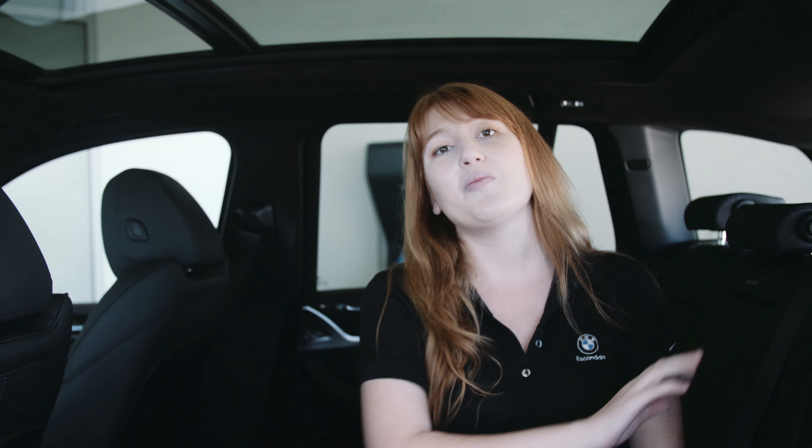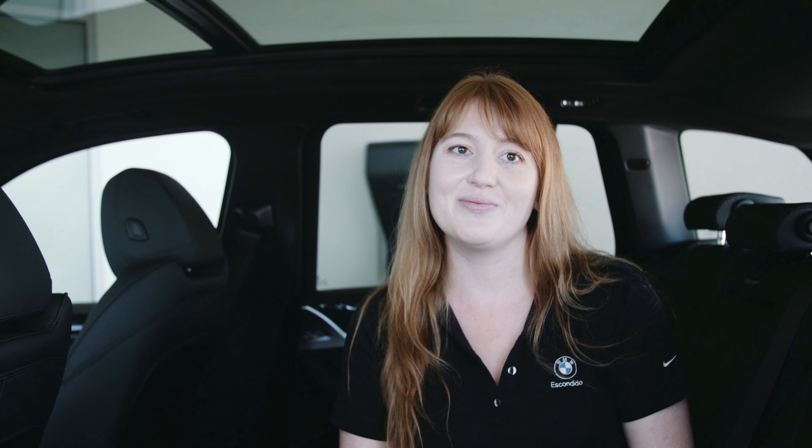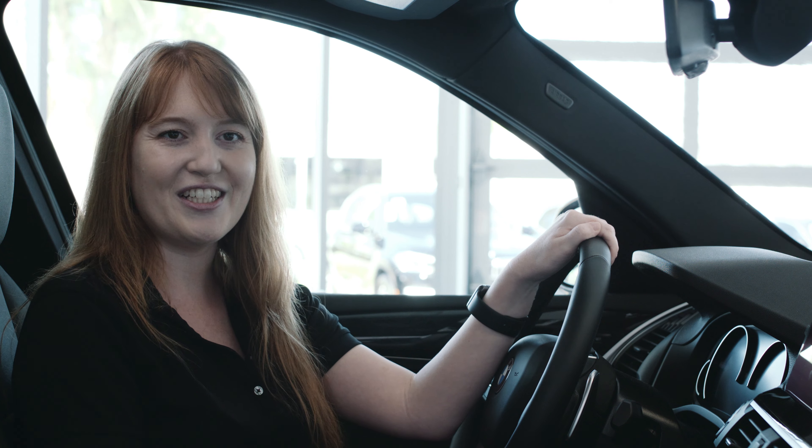The rear seats can accommodate multiple adults with no problem, and children will stretch out to enjoy the ride. If you have small children with safety seats, the X3 has two complete sets of latch connectors for the rear outboard seats, as well as a tether anchor for the rear middle seat.